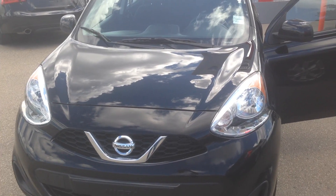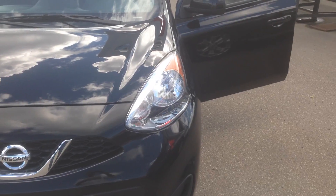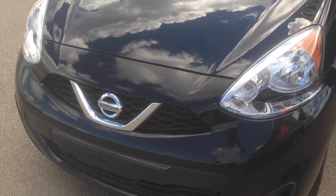Hello Rick, welcome to Show with Nissan. This is Gomez doing a quick walk around the 2017 Nissan Micra SV. The vehicle has a 1.6 liter four-cylinder.